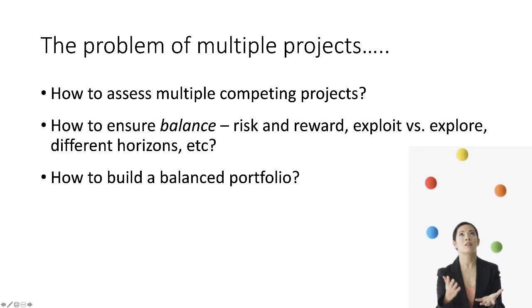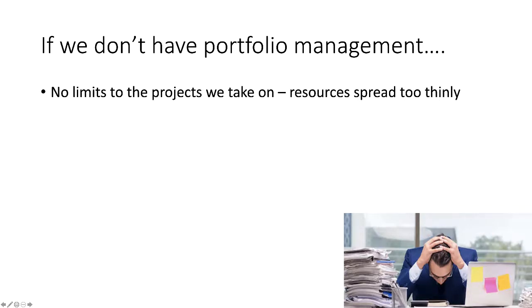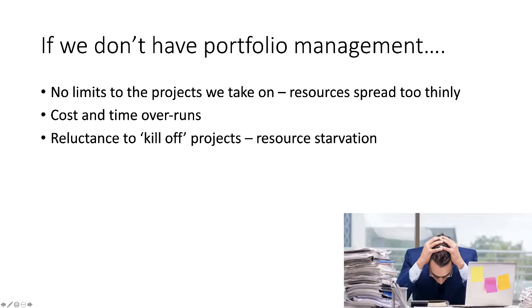It's important to take portfolio management seriously because if we don't, a number of problems can emerge. Without judgment and no limits on the projects we take on, we'll spread our resources too thinly. If we don't get the balance right, we'll find some projects consuming huge amounts of time and resource, resulting in cost, budget, and time overruns. Without a portfolio approach, we may take on everything.